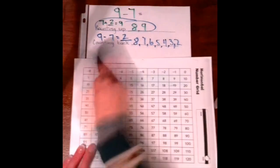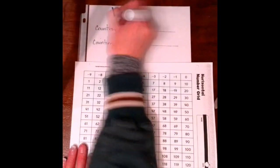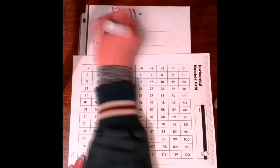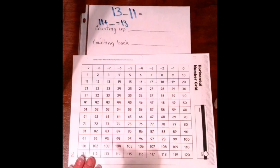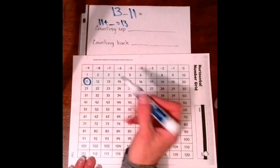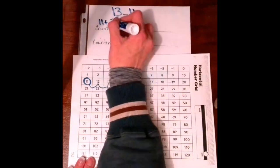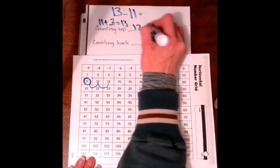Alright, let's do another one. Let's do 13 minus 11. Counting up is like adding, so you're going to take 11 plus something equals 13. Starting at 11, how many hops to get to 13? 1, 2. So our answer is 2. The numbers we hopped on are 12 and 13.